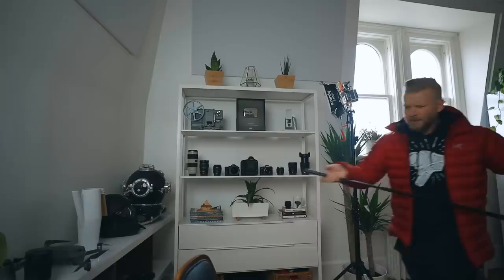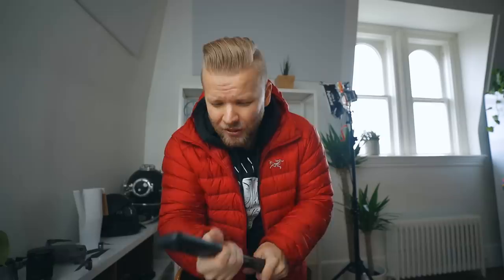Christmas is approaching and with that come all the fun days like Black Friday, all those sales and all that stuff. And for me that kind of just automatically puts my mind focusing on gear. The question I ask myself all the time is which piece of gear do I actually need, and filmmaking, we all know, is crazy expensive.